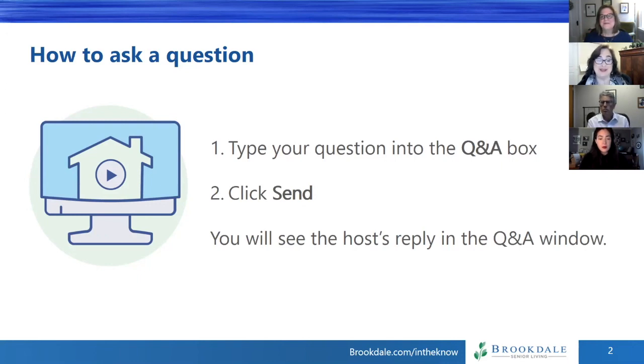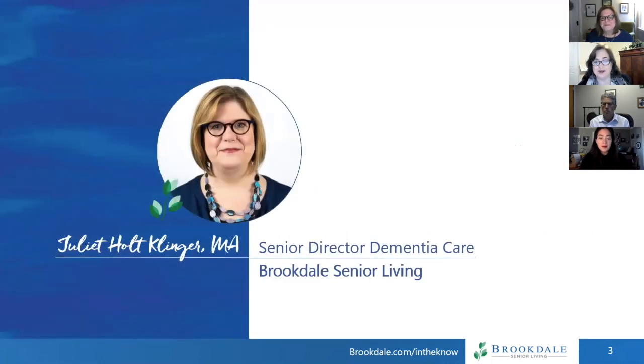Let's get started by introducing our guest speakers. First up, we have Juliet Holt-Klinger, who is Brookdale's Senior Director of Dementia Care. Juliet is a gerontologist specializing in person-centered programs for people living with dementia. As an educator and program designer for more than 35 years, she's responsible for Brookdale's dementia care program development, implementation, and quality assurance for the company's nearly 400 dementia care communities. She also currently serves as a board member of the Pioneer Network, an organization devoted to the promotion of person-centered care and changing the perceptions of aging. Welcome, Juliet.